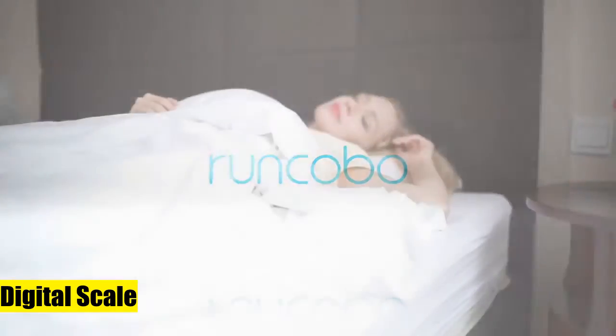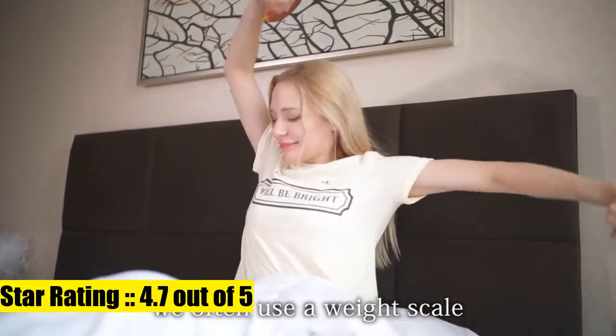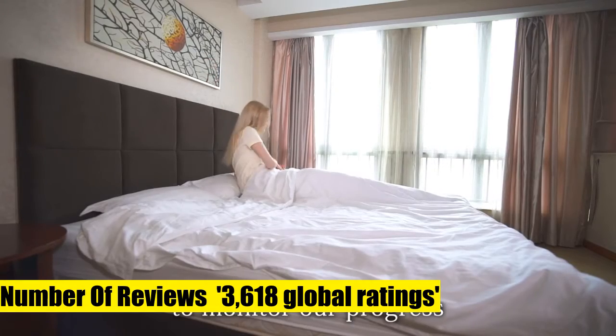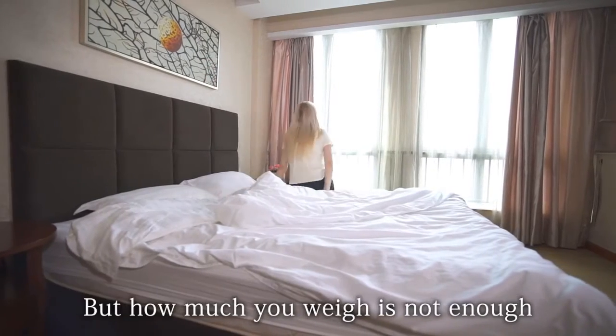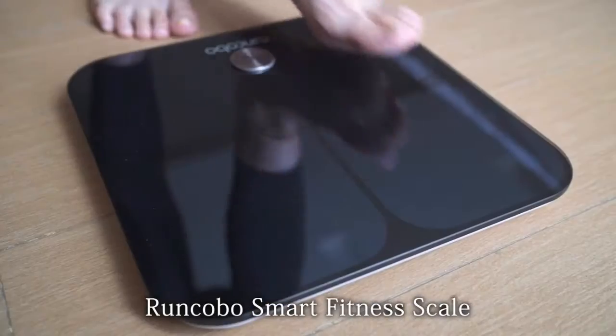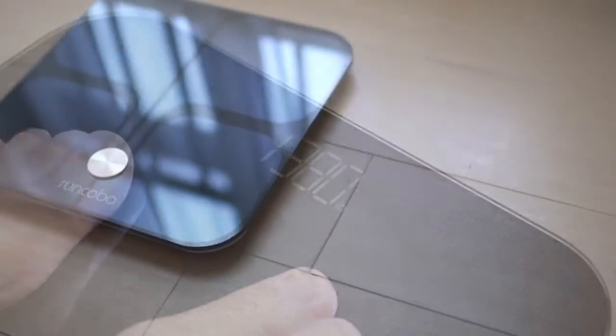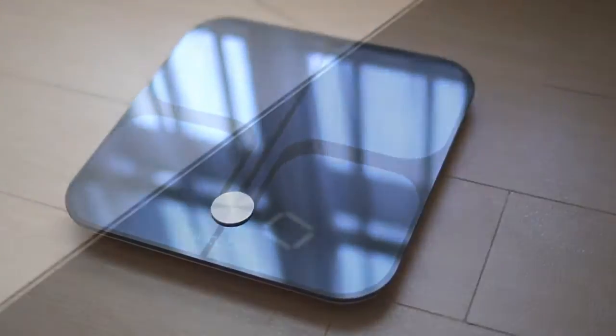Runcobo Digital Scale offers 14 essential body composition measurements. Care about your body shape? Go to the gym regularly? Being health-oriented? Then you know that only measuring weight is far from enough. The Runcobo Smart Scale measures and syncs data into your app, including 14 essential body composition data points.